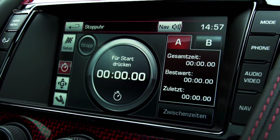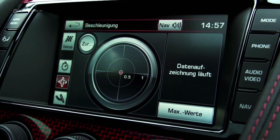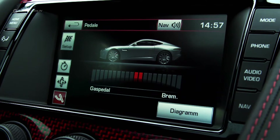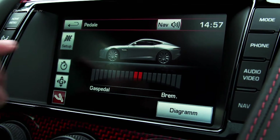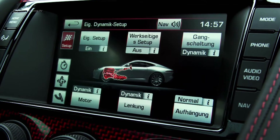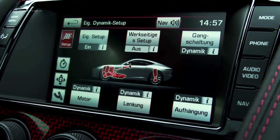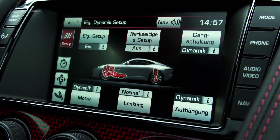For those who wish to take the AJ-23 onto the racetrack, a stopwatch for lap times and a G-force display is installed. Both suspension, steering, and engine response remain individually adjustable as in the series, making it possible to drive relatively civilized in the AJ-23 in normal mode.